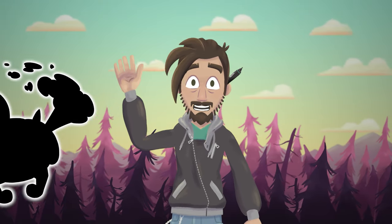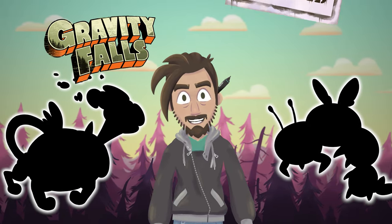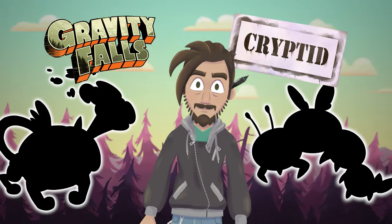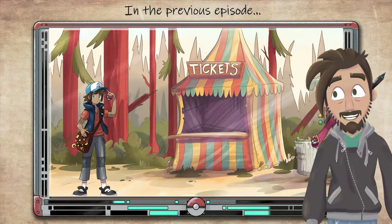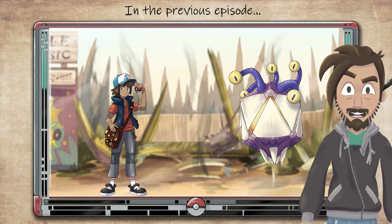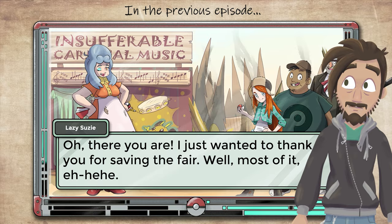Hey all you nerds, Gabe aka FrupyArt here and welcome back to our Gravity Falls and Cryptid inspired region. In the previous episode, you went to the local fair and rescued everybody from a rampaging ultra beast. Now it's time to get some pancakes as a reward.